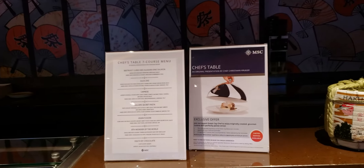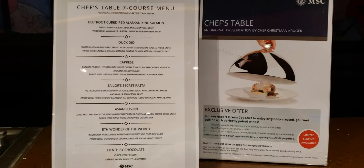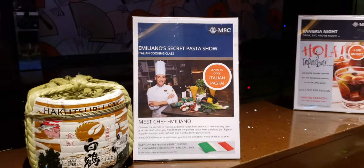The decor is really nice. There's a chef's table with a seven course meal here — it's an exclusive offer. There's a secret pasta show here as well.